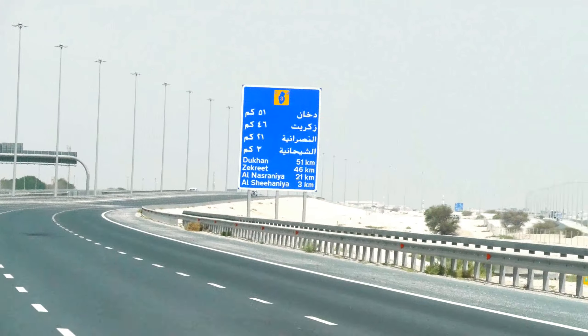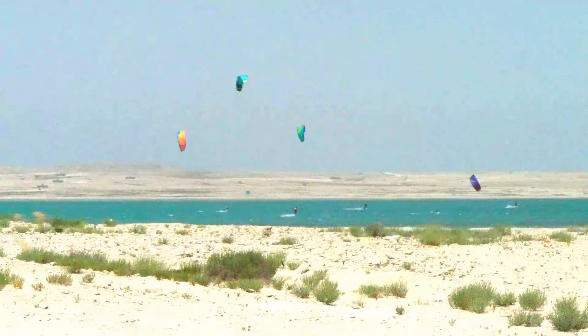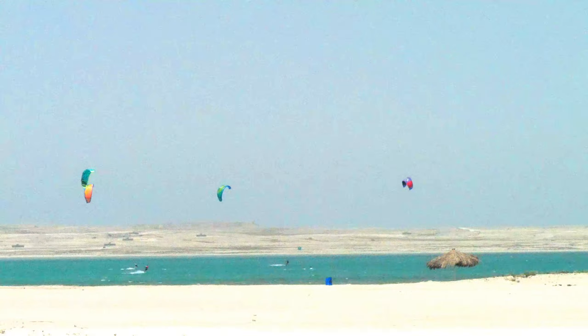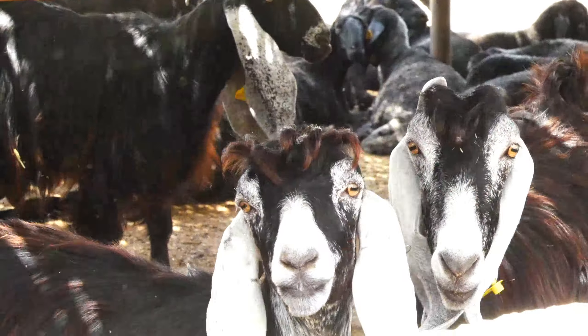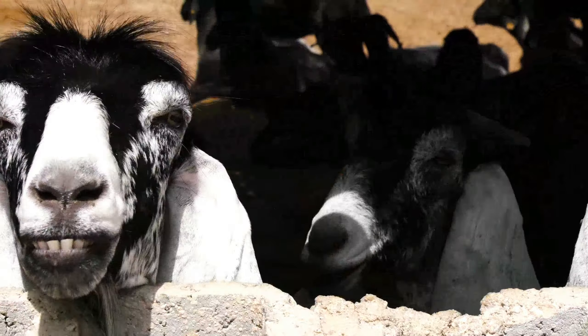Heading 90 kilometers northwest of Doha, we've arrived at our destination in Zekreet. This sparsely populated area was developed as the first harbor in Qatar for oil equipment and eventually grew into a village.